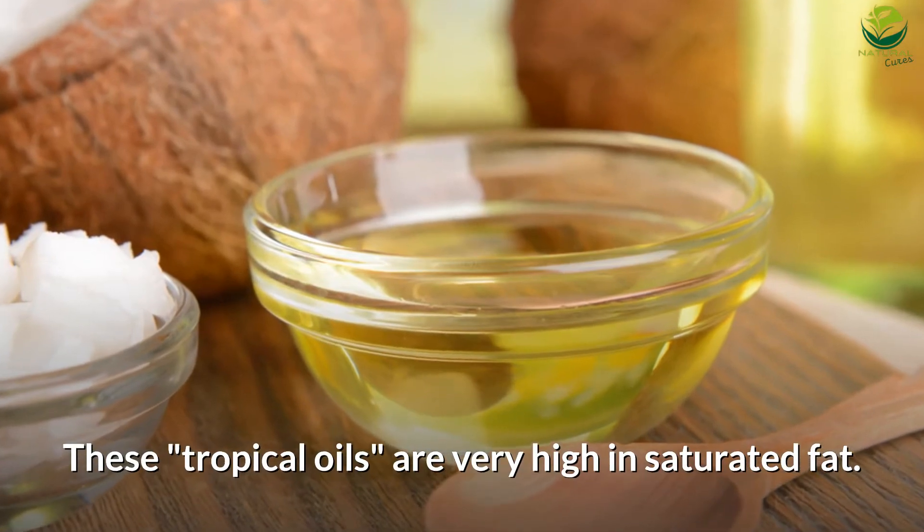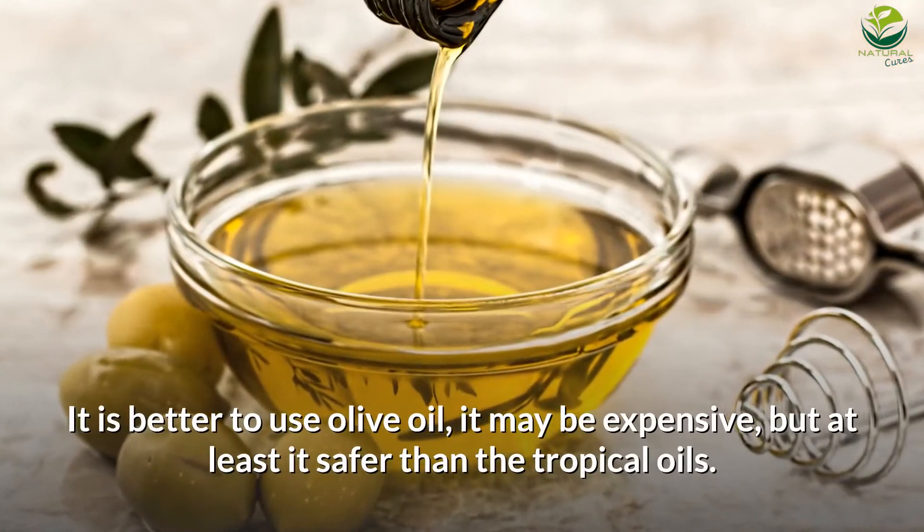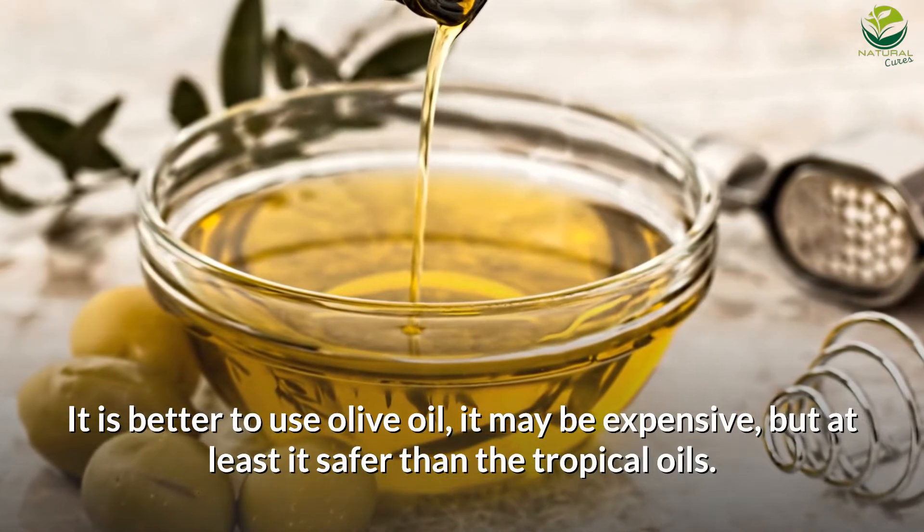Number 3: Avoid coconut oil and palm oil. These tropical oils are very high in saturated fat. It is better to use olive oil — it may be expensive, but it is safer than tropical oils.